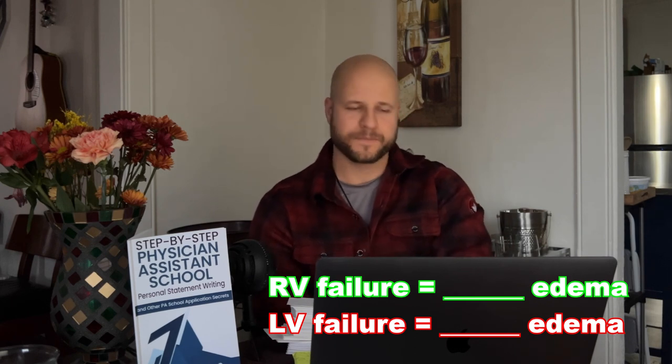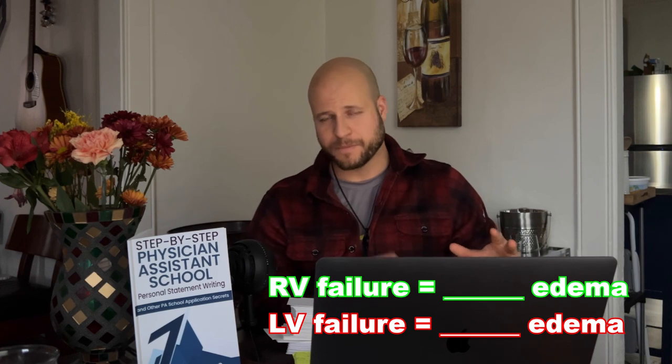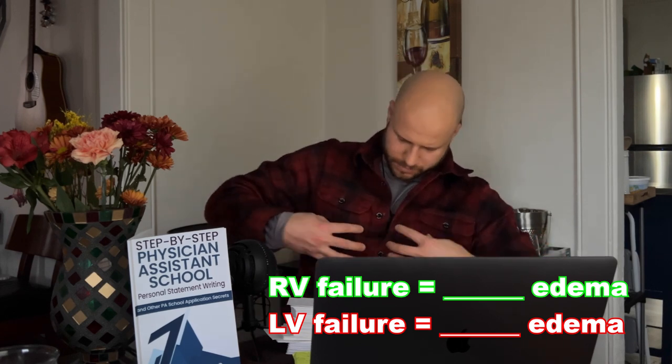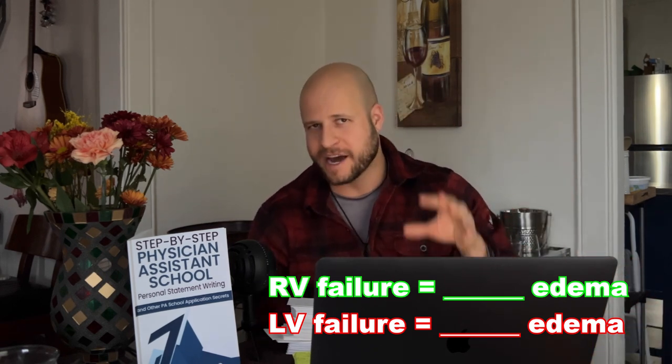Left ventricular failure gives you what kind of edema? And then right ventricular failure gives you what kind of edema?